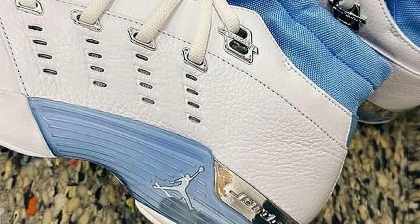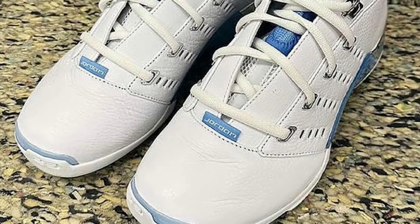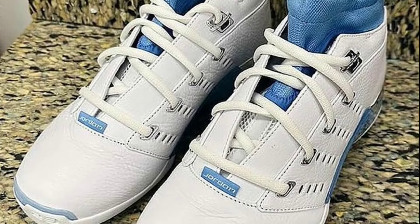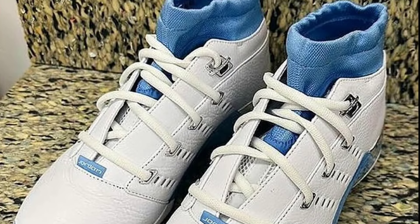Next up, we got the Air Jordan 17 Low University Blue, releasing August 28th for the retail price of $300. Now that's a price that's kind of crazy. I do believe they come with a suitcase again — white, university blue. You can never go wrong with that on an Air Jordan sneaker. $300 is really the question.